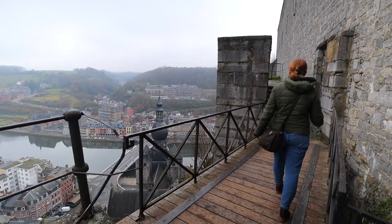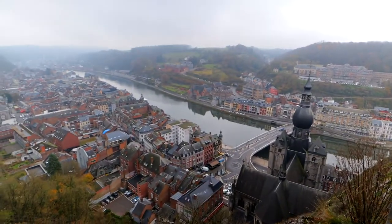We finally made it to the top, and boy, was it worth it. Look at this view — it just goes on and on. It's so, so stunning.